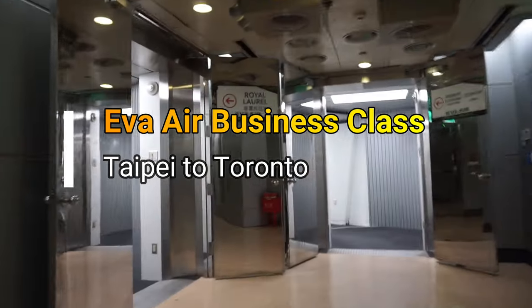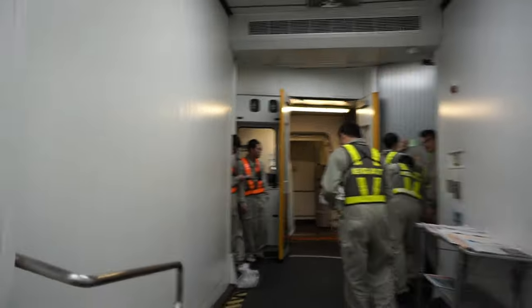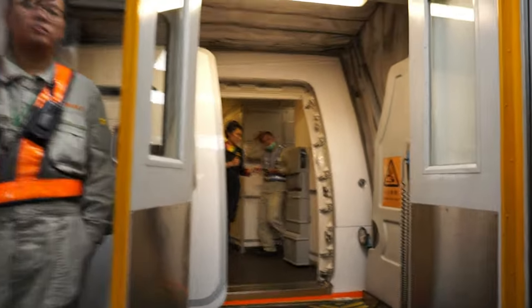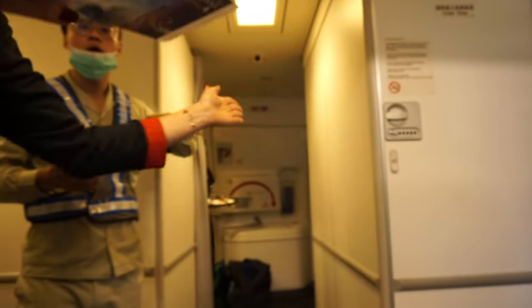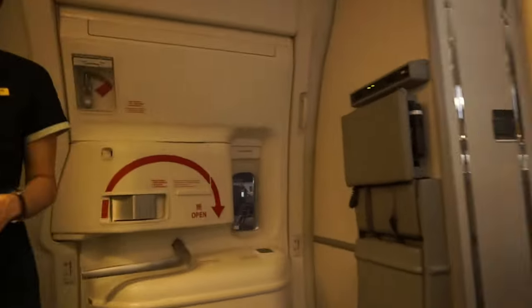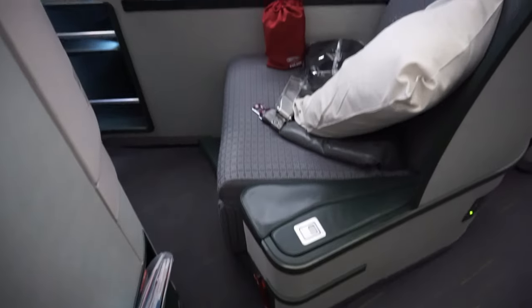Hello everyone, this is Ahmed Dan of AhmedDan.com. You're watching one of my business class type videos, and today I'm taking you to Eva Air business class from Taipei to Toronto. Eva Air business class had a one-to-one reverse herringbone configuration.